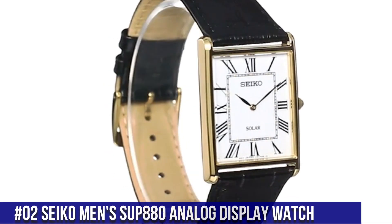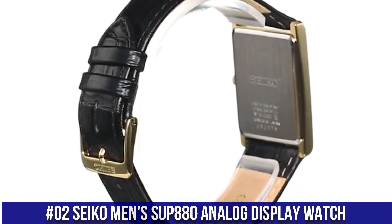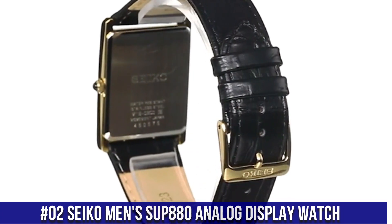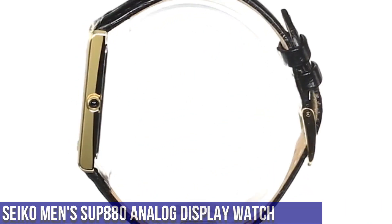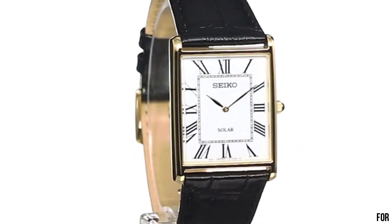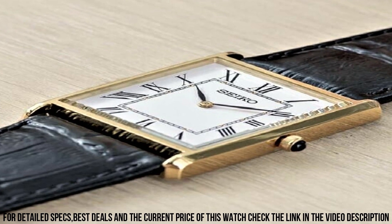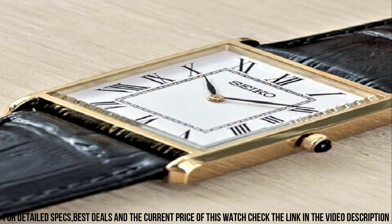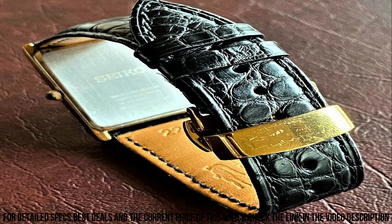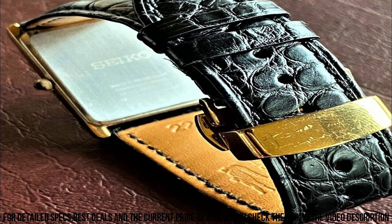Number 2: Seiko Men's SUP880 Analog Display Watch. Solar power source. 12-month power reserve once fully charged. Japanese quartz movement. Case diameter: 28.5 mm. Water resistant to 99 feet. Item shape: rectangle. Dial window material type: Hard Lex. Display type: analog. Buckle clasp. Case material: stainless steel.